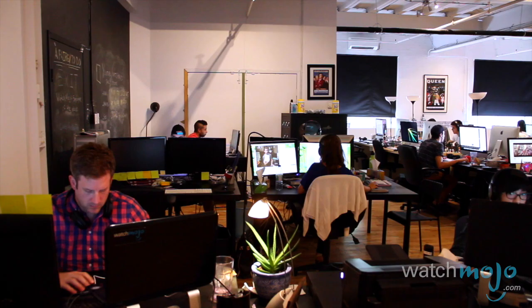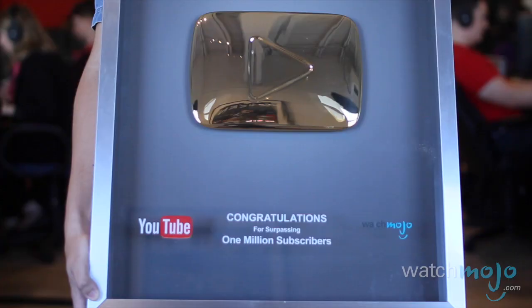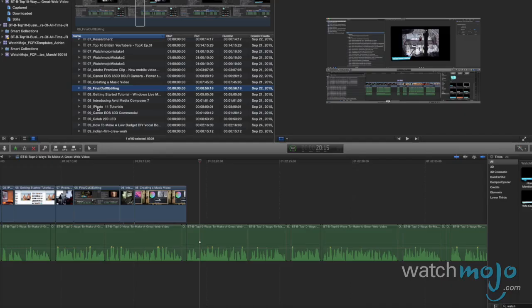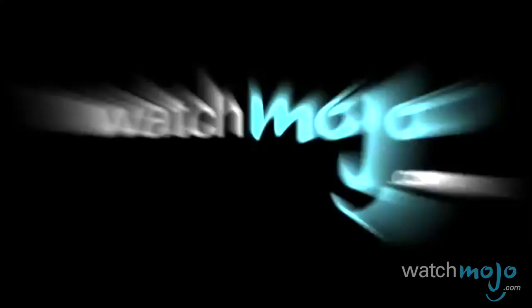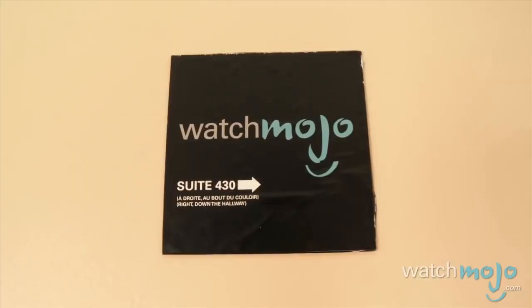This video is brought to you by Pond5. As WatchMojo inches closer to its 10th birthday, we thought we'd finally shed some light onto what it takes to make our videos. Welcome to WatchMojo.com, and today we're counting down 10 ways to create great web videos.